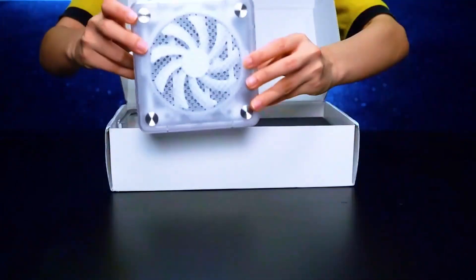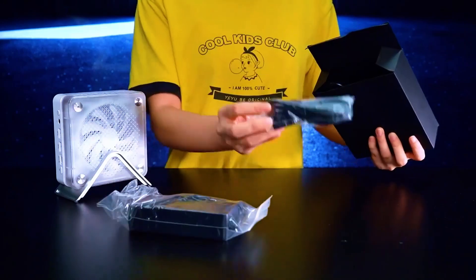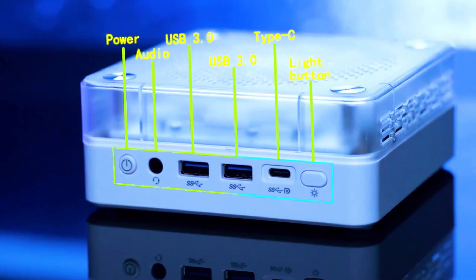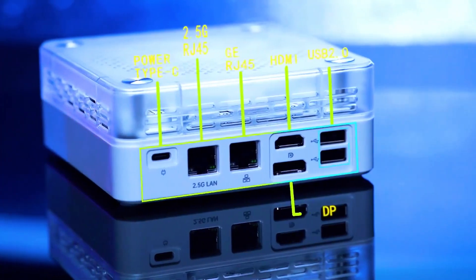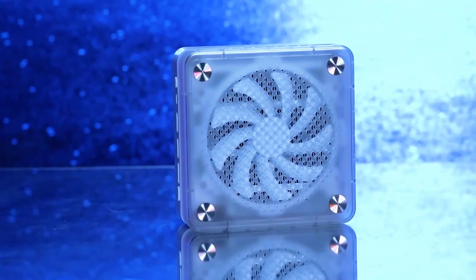Is your giant expensive gaming rig secretly laughing at your electricity bill? What if I told you that this little box, the Firebat MN56, could do almost everything that clumsy tower does, but for a fraction of the price and without turning your room into a sauna?